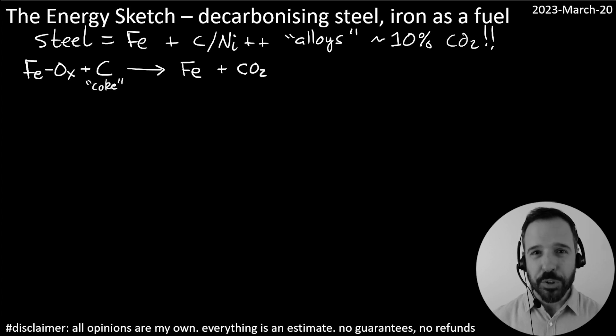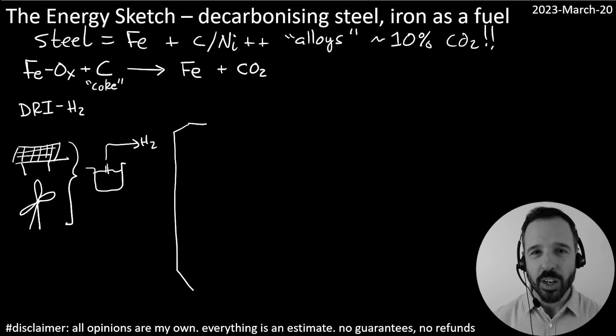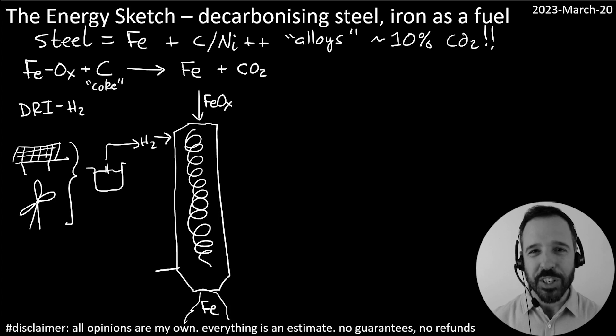However, iron can also be produced using the directly reduced iron process using hydrogen. Basically what we would do is install massive solar and wind farms around the world, coupled into hydrogen electrolyzers that would then feed that hydrogen into these long reduction shafts that would reduce the iron ores into iron — producing only water as a byproduct. No CO2 emissions from this iron production route. This is really great and an important thing that we need to be scaling up around the world, and it could make a big difference.